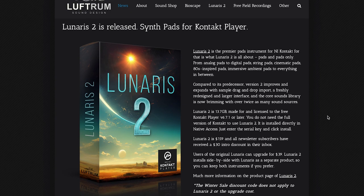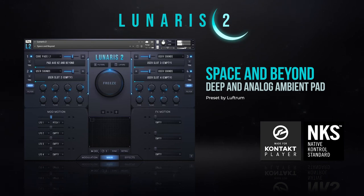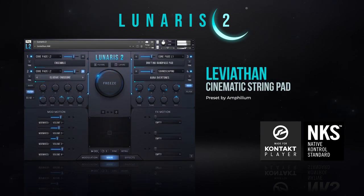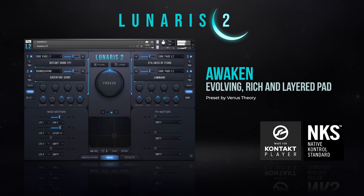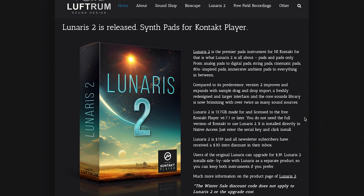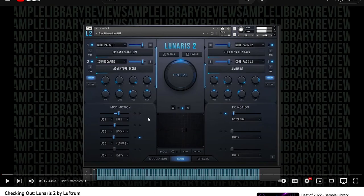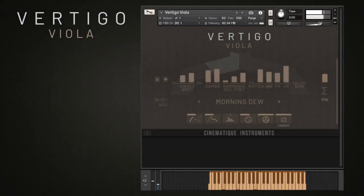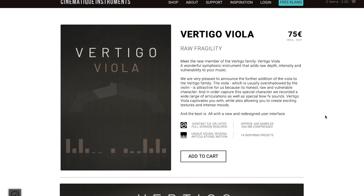Lufthrim's Lunaris 2 has been getting a lot of attention — a Contact Player instrument with all the pads you may ever desire, $159. If you already own the original, you can upgrade for just $39. If you want to hear that one in action, we've got a video review — I'll include a link to that as well. Cinematique Instrument's newest release, Vertigo Violin, requires Contact, €75.